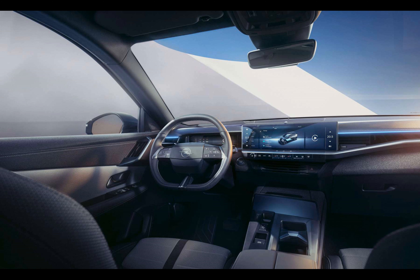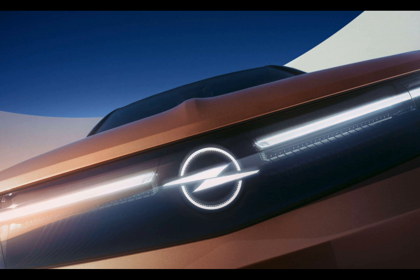Today, Opel unveiled the latest version of its Grandland model, incorporating the 3D visor and glowing brand emblem borrowed from the Opel Experiment concept. In the United Kingdom, this vehicle will go by the name of Vauxhall Grandland.